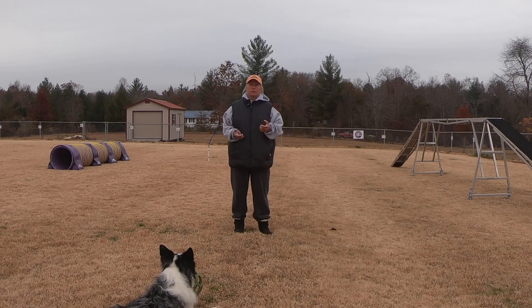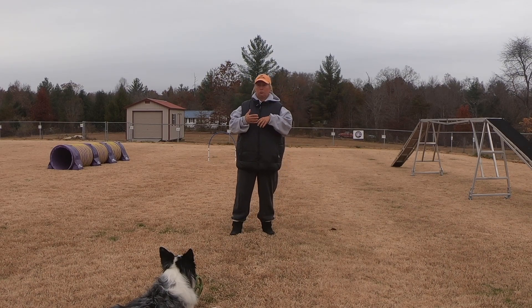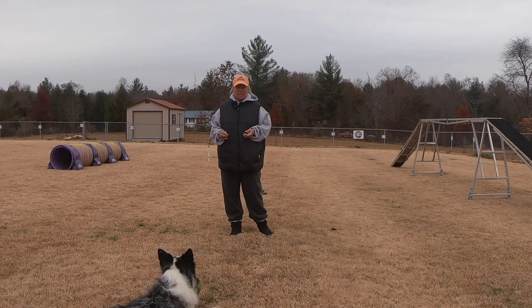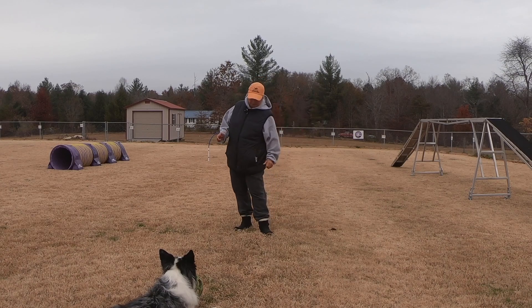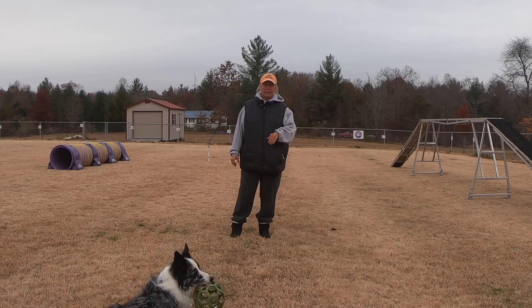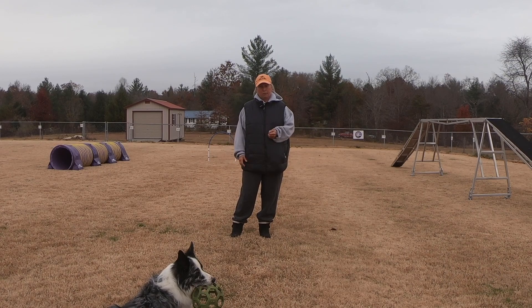But I do use treats in the beginning. When I first get a puppy, or if I get a rescue dog or a new dog, I will use treats to teach them to come. I will use treats to do sits and downs and spins and shadow handling, and even recalls to my side. So I do use treats a lot in the beginning. And if I'm having a hard time getting my dog to come towards me or into me, I might use a treat for that.